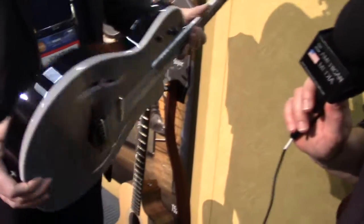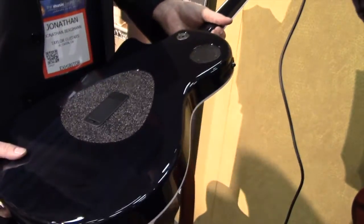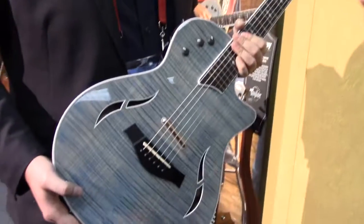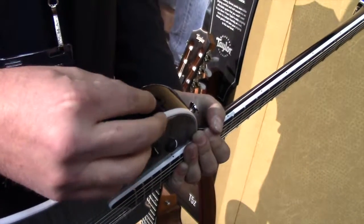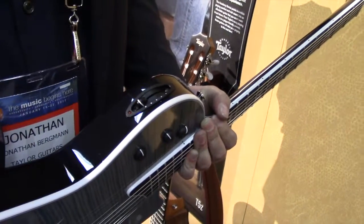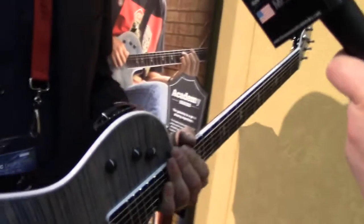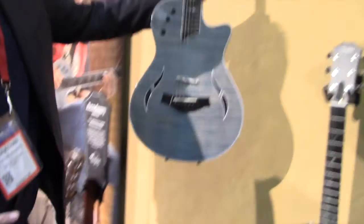You've got the light blues on top and then the deep indigo in the back — that nice deep indigo is going to hide pick wear and buckle marks. We introduced the T5z body shape a while back — it's a little bit smaller, so for guys who like a Les Paul kind of feel this is the right guitar. We have a five-way switch that gives a lot of versatility. You can go through a true acoustic tone pickup in the front, a stacked humbucker sound, a jazz box sound — the performer doesn't have to switch guitars, just use an A/B box with an acoustic amp and electric amp. It's great for somebody playing five nights a week.